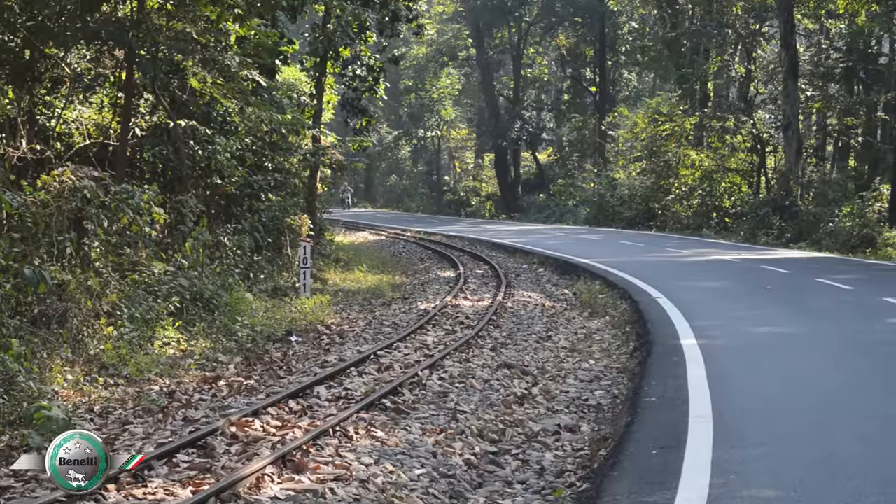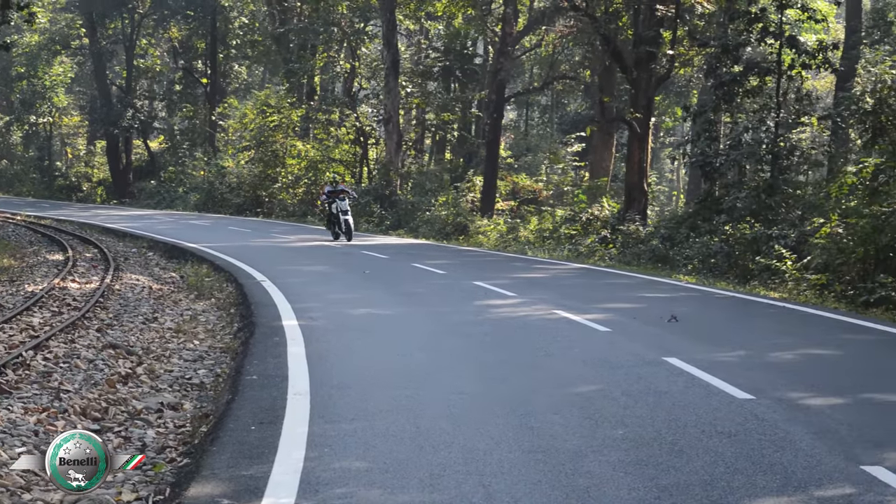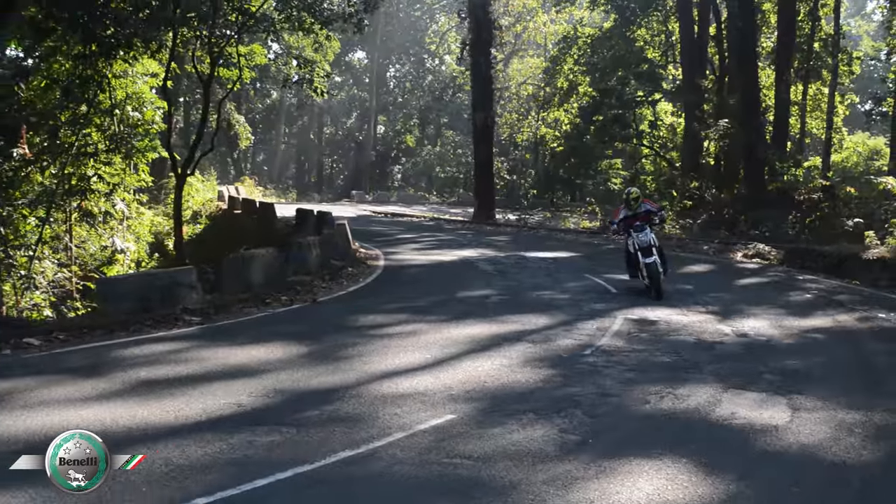The lightweight of the machine provides a lot of comfort when you are taking it far. The seats are comfortable and make the rider happy for riding miles.